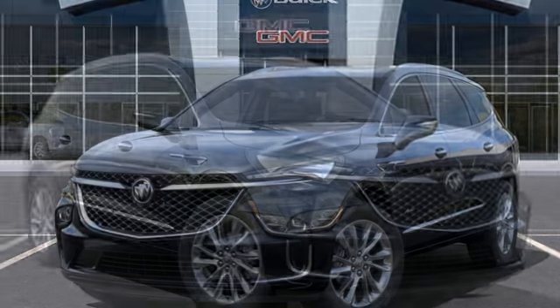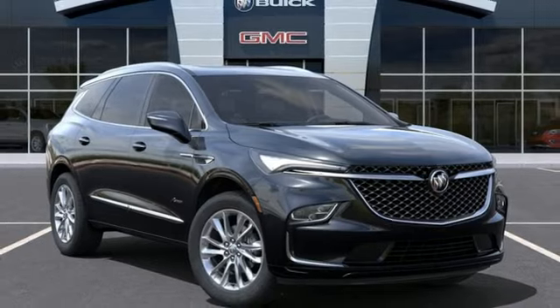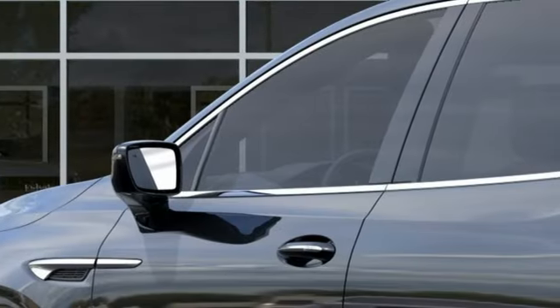Additional features include wi-fi hotspot, streaming audio, hands-free liftgate, memory exterior door mirror settings, and automatic transmission.